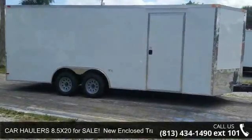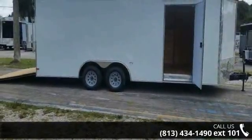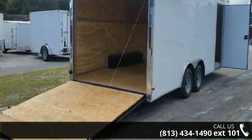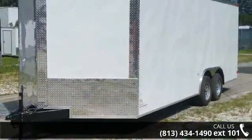Up for sale is a C.A.R. Hauler's 8.5x20. New enclosed trailer with tandem axle. This trailer is ready for the road. Financing options are also available for qualified buyers. For more details on this unit's features and options, follow the link in the description below.